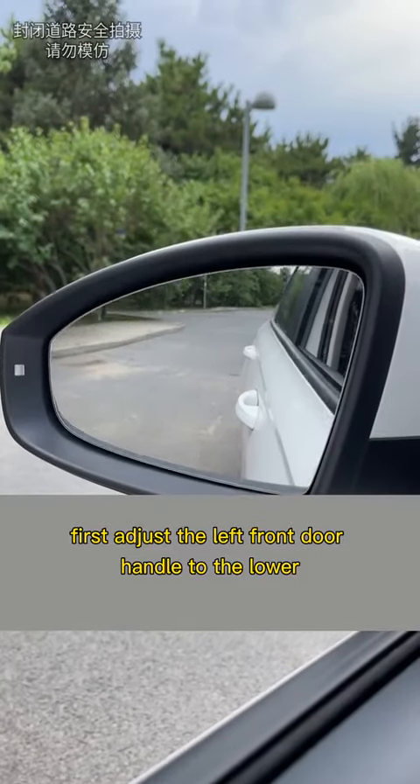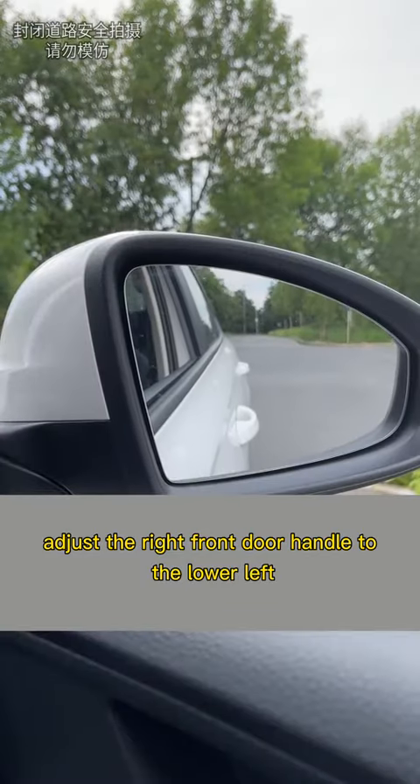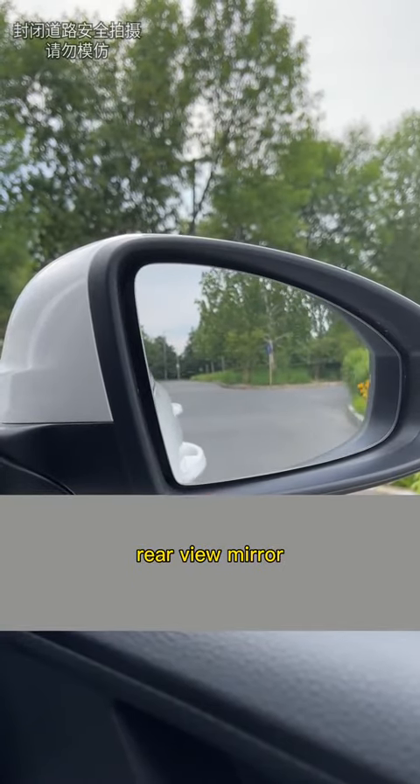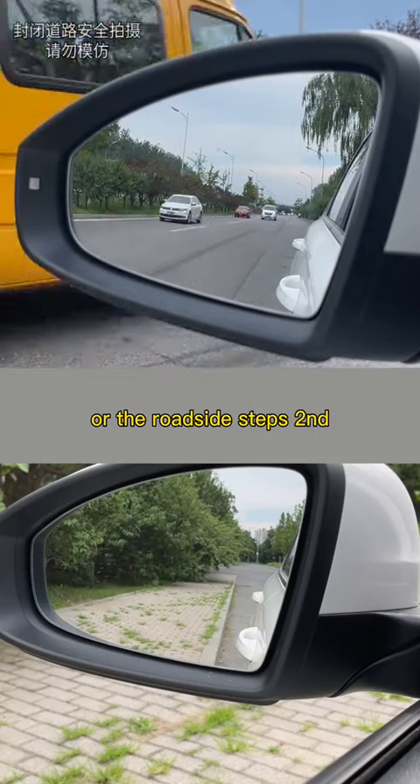First, adjust the left front door handle to the lower right corner of the left rearview mirror. Adjust the right front door handle to the lower left corner of the right rearview mirror. At this time, no matter looking at the cars coming from behind or the roadside steps, you'll have a clear view.